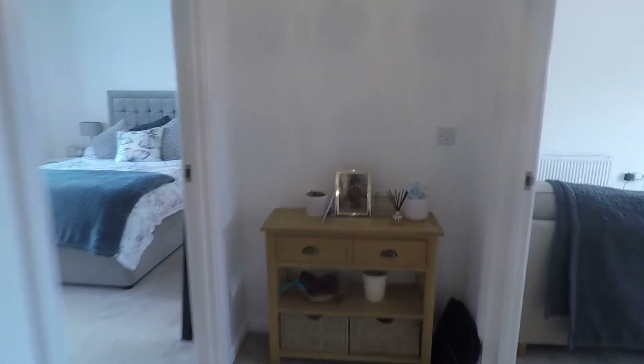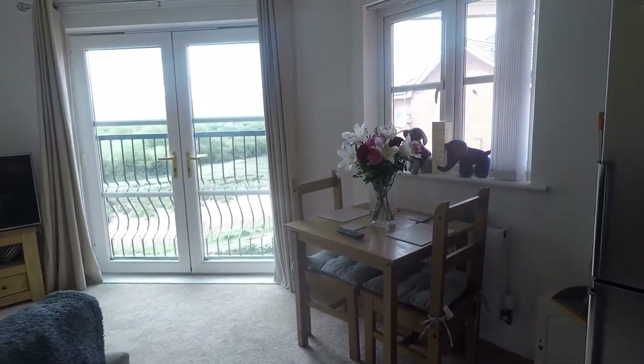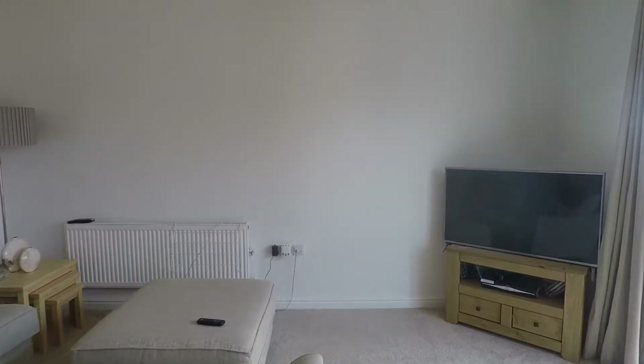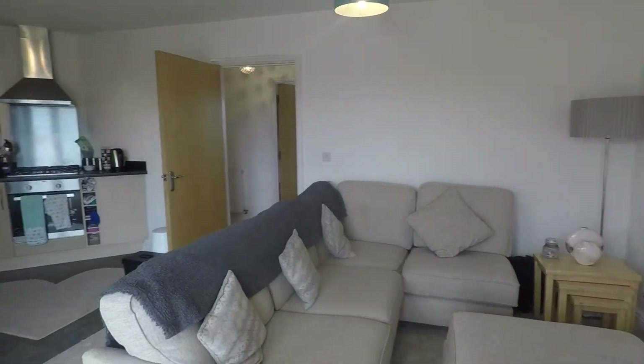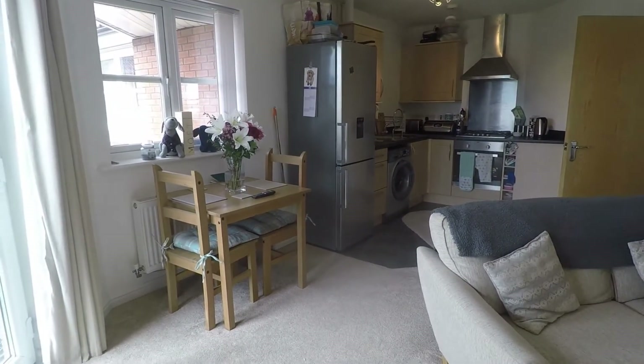We'll head down into the living room next, at the far end of the hallway. As you enter you have a living, dining and kitchen space. It's lovely and bright, nice and neutral, and nice and modern — very well presented and a great blank canvas, ideal for those who would put their own stamp on a property.